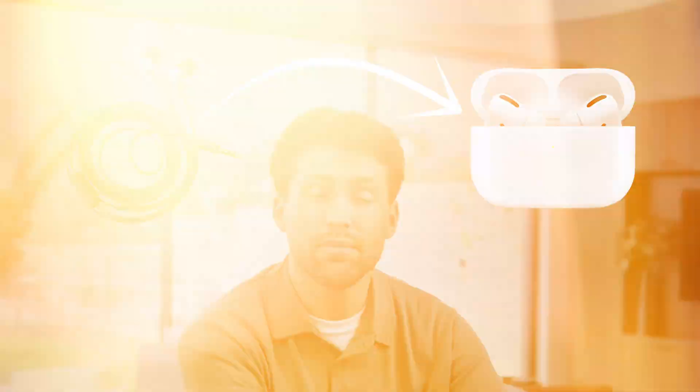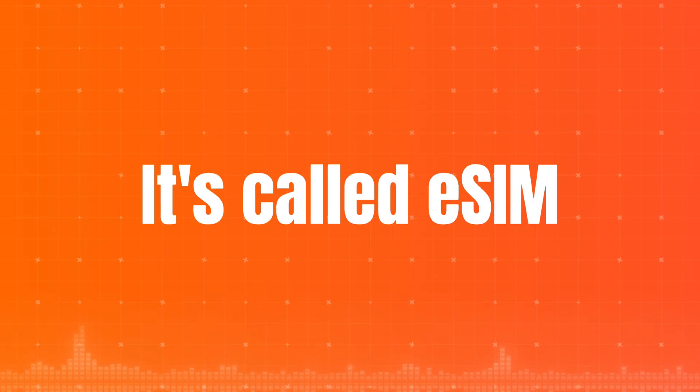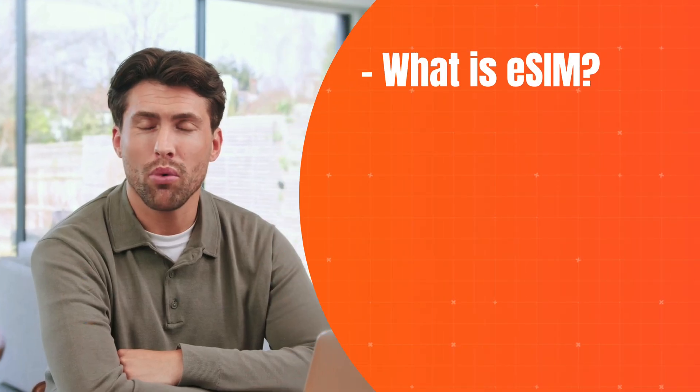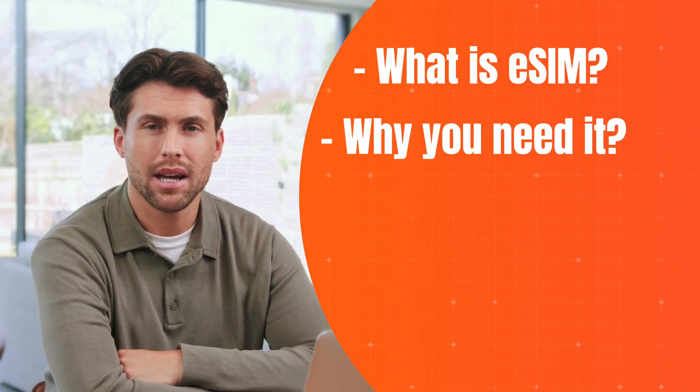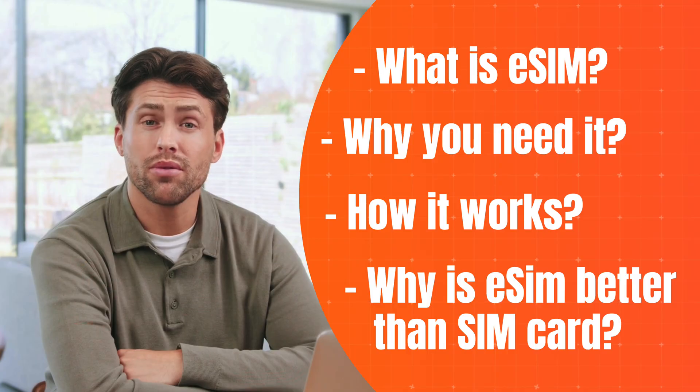We've moved on from wired headphones. We pay with our phones. But when it comes to getting online or calling a friend, for some reason, we're still putting a chunk of plastic into our smartphones. What if I told you that modern phones already have the technology to let you forget about SIM cards forever? It's called eSIM, and in this video we're going to talk about what it is, why you might need it, how it works, and why it's better than the SIM card you're used to.